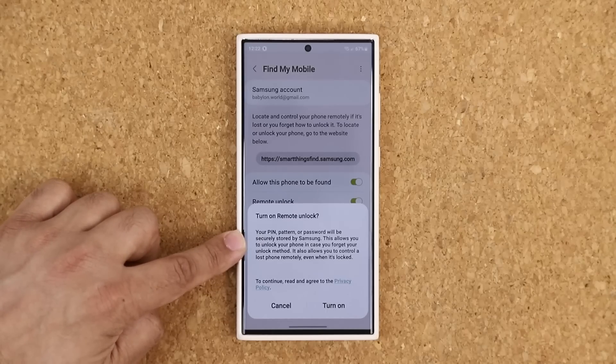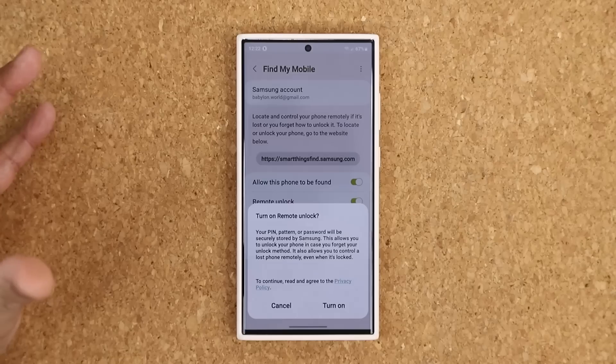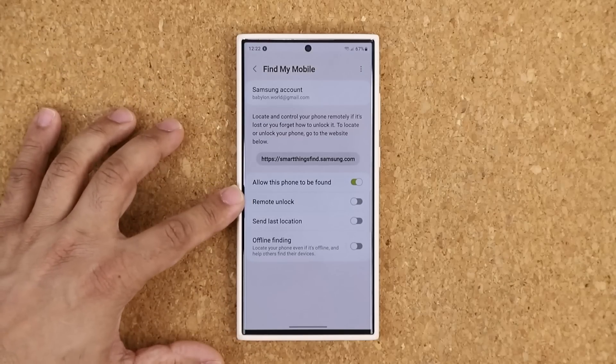This allows you to unlock your phone remotely and actually control your phone remotely if that is something you ever need. Now if your phone gets stolen, you're not going to need that. So in this case, I'm just going to keep this cancelled, but it's an option.